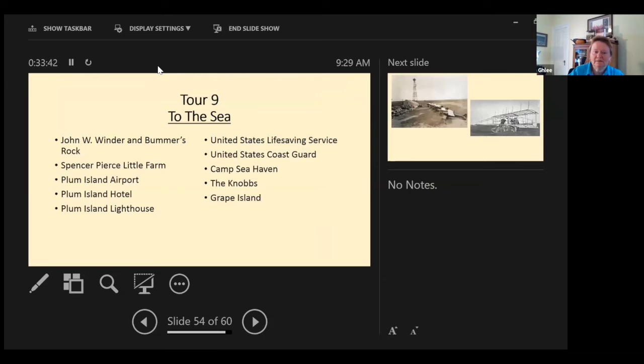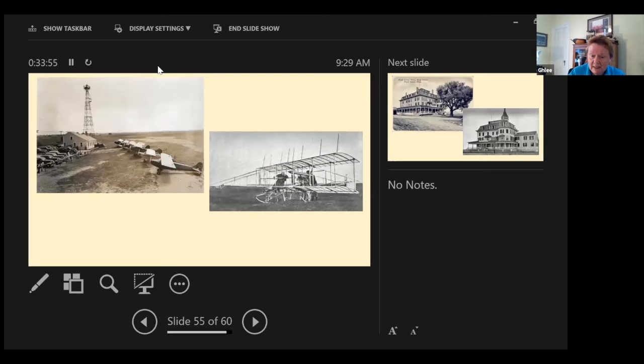The last tour — 'To the Sea' — covers Bummer's Rocks, Plum Island, the little farm, airport, hotel, the lighthouse, and down in the wildlife refuge. After rights were established, there were also experimental planes flying over the marshes — a wonderful story.